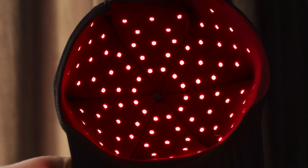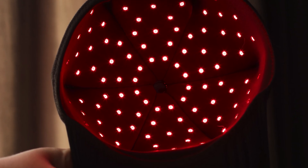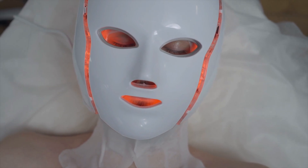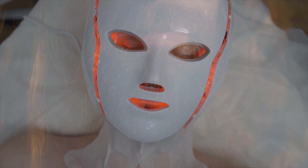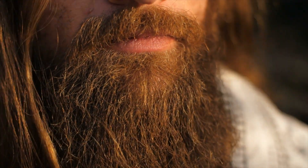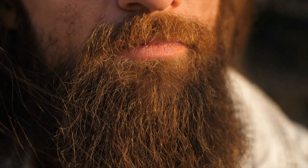While researching red light therapy, I came across an interesting piece of information: women using a red light face mask were complaining of growing beards, as hair growth on their existing facial hair was being stimulated. Now that sucks for them, but for our purposes of a hat that is meant to help hair growth, I thought that was promising.